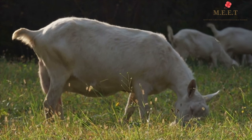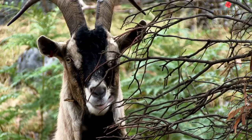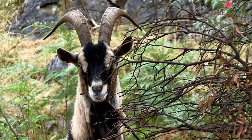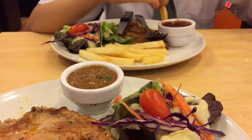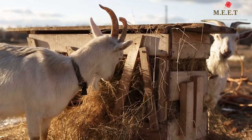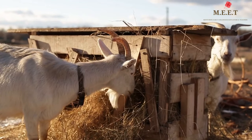Goats are herbivores and they eat plants, leaves, and grass. They are also very clean — just like the way we like to eat clean and fresh food, goats also make sure that the food they eat is not stepped on or dirty.